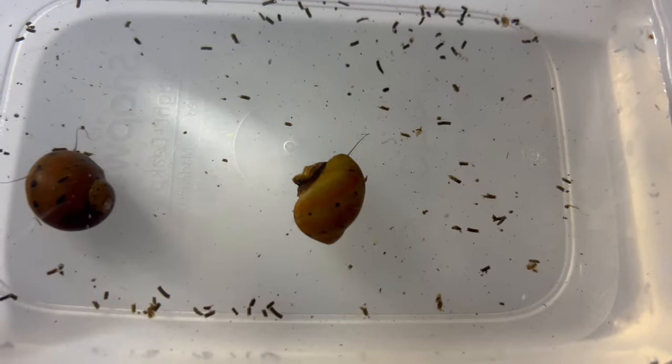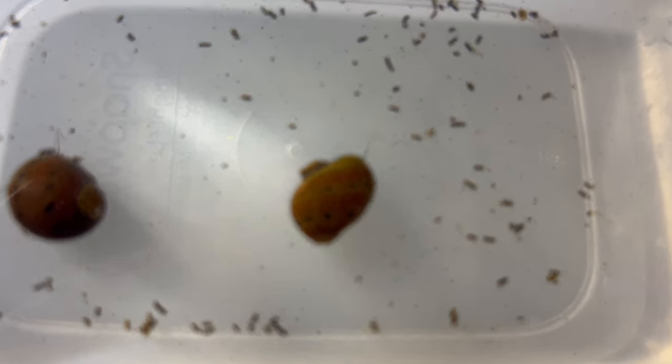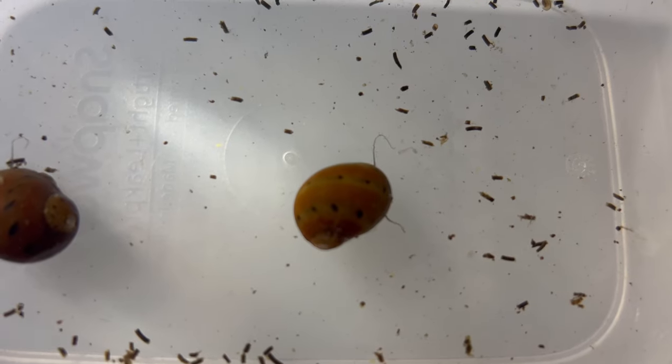Unlike some other snails, nerite snails do not reproduce in fresh water. Their larvae require brackish water to develop, preventing overpopulation in home aquariums.